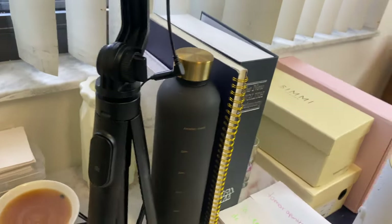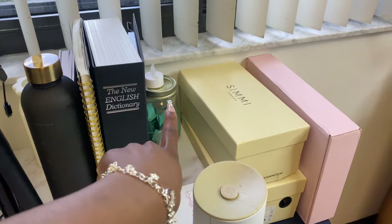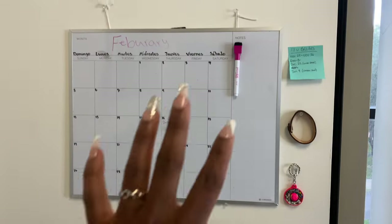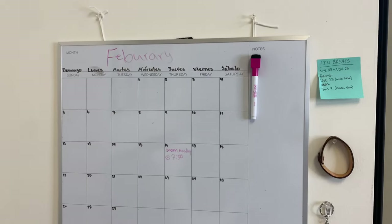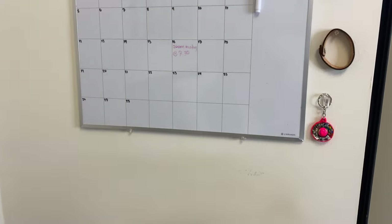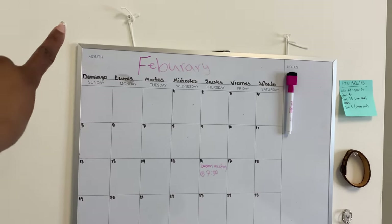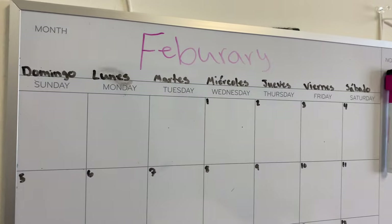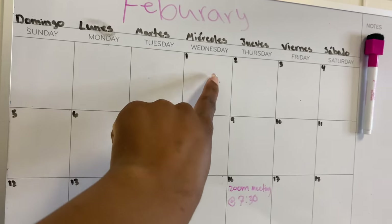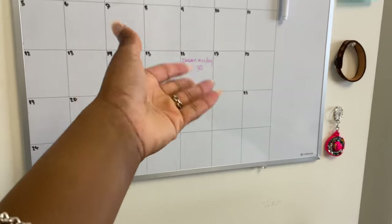Some stuff came from Walmart on clearance for a dollar, and my water bottle from Amazon. This little jar thing came from the Dollar Tree. I figured out a way to hang my calendar — I tied string through the hoop on the back and hung it up with some Command strips. I have the days of the week written in Spanish: domingo, lunes, martes, miércoles, jueves, viernes, sábado. I still need to fill it out since I just put it up.